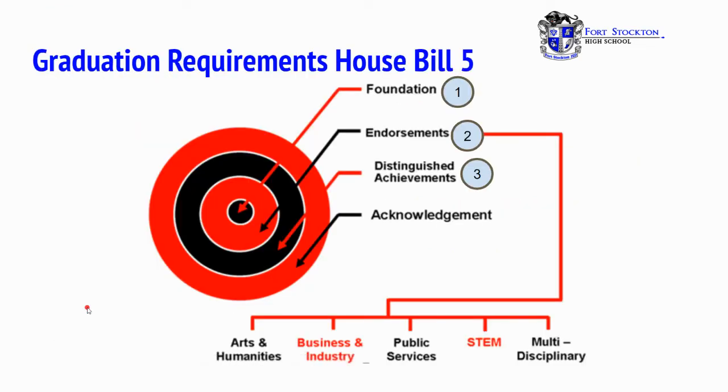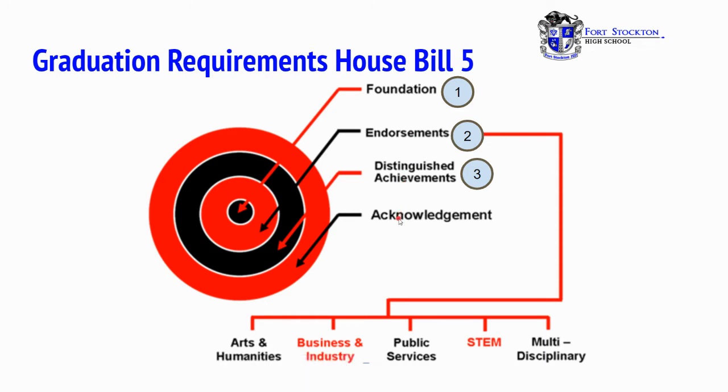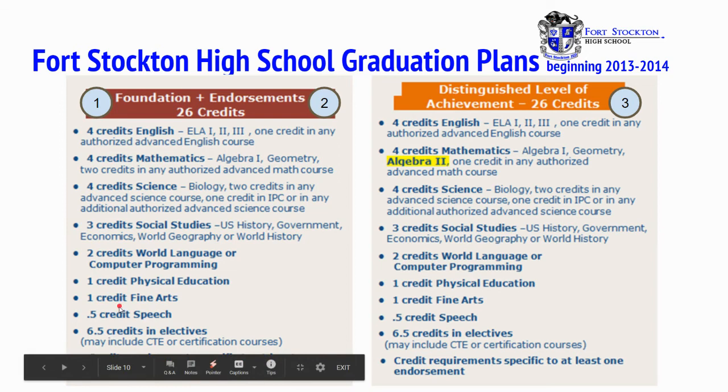Graduation requirements, House Bill 5. We'll go over foundation, endorsements, and distinguished achievements, and then come back to acknowledgement. Keep in mind, endorsements are the following: arts and humanities, business and industry, public service, STEM, and multidisciplinary. The foundation plan requires 26 credits: four credits in English, four in math, four in science, three in social studies, two in world language or computer programming, one in physical education, one fine art, half a credit in speech, and 6.5 credits in electives.